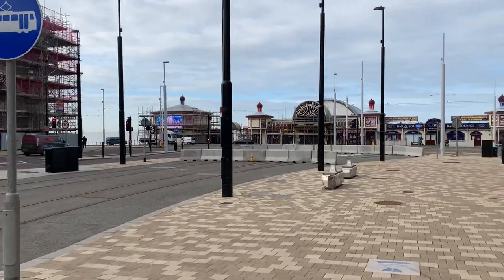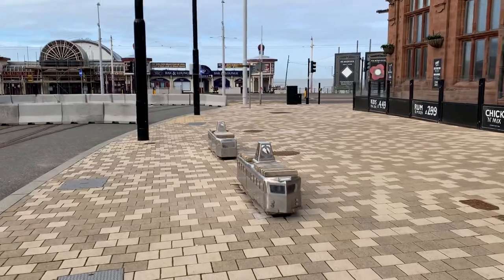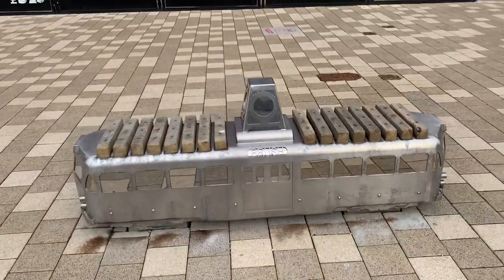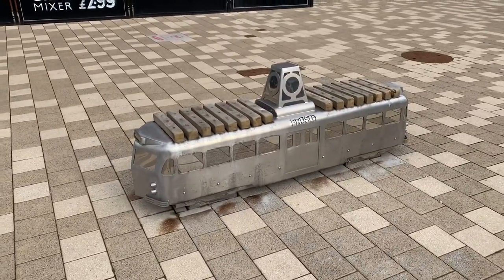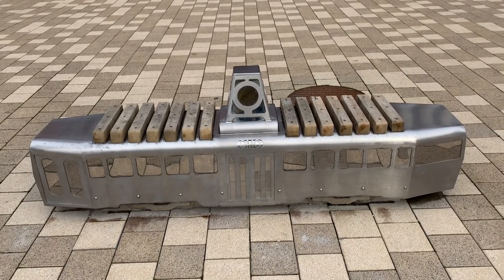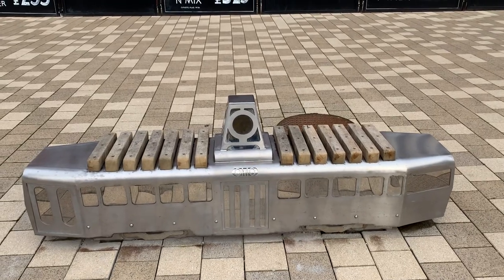The tram benches were installed in November 2020 and were designed by an artist called Andy Hazel. There are another two to be installed at the top of Talbot Road when work up there is finished. One bench is a brush tram based on a 1937 design, and the other is an OMO from the 1970s. I didn't know what OMO stood for — it turns out OMO means One Man Operated.